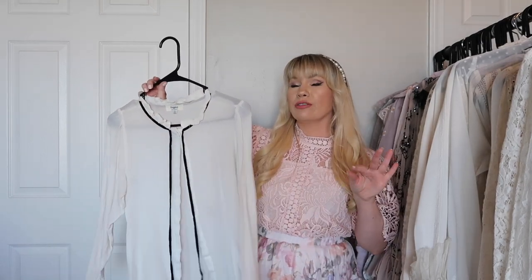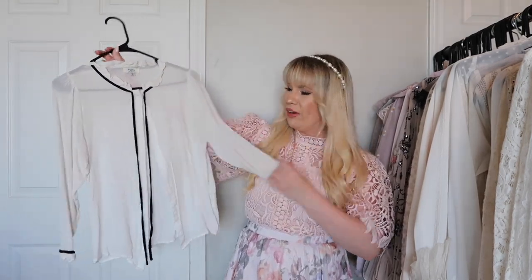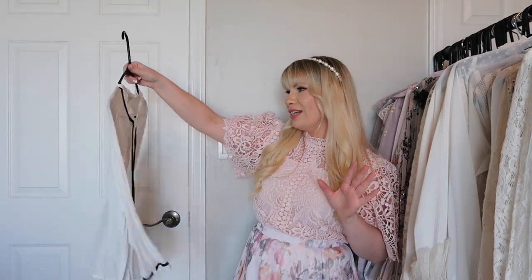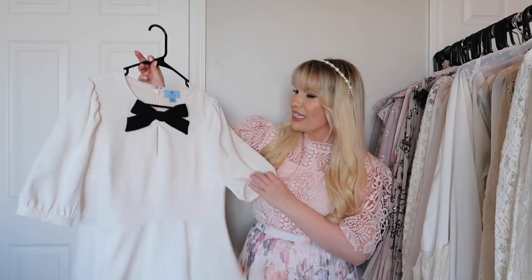This is an older one — I probably got it when I first started my blog and I have worn it so much. It has a bow tie at the front and contrast piping on the sleeves. It is older though so it's looking a bit worn and it's a little thin, not really the best quality. I need to try this one on and see.